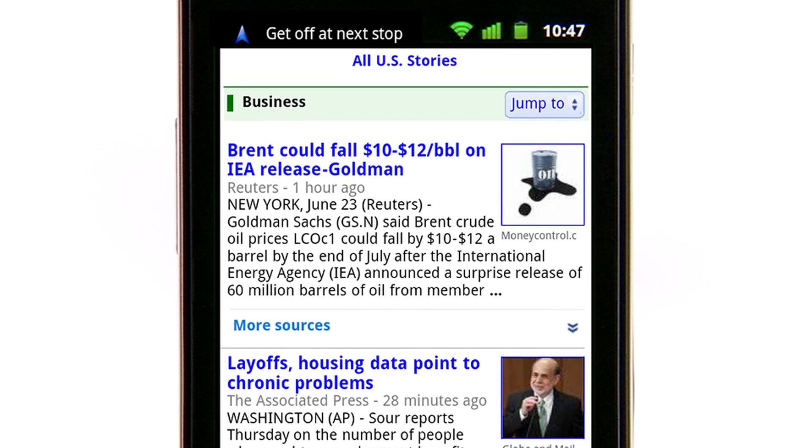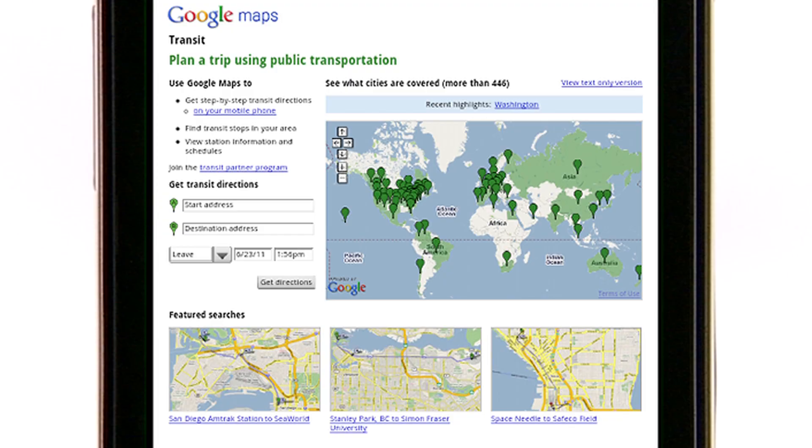You'll be notified at the top of your screen and your phone will vibrate when it's almost time to get off. Keep in mind that since GPS signals are used to determine your location, this feature works best for above-ground transit. Transit Navigation is available in more than 400 cities around the globe.